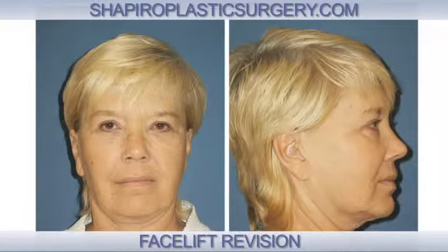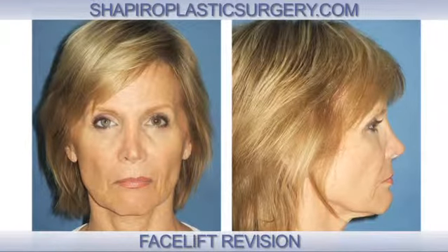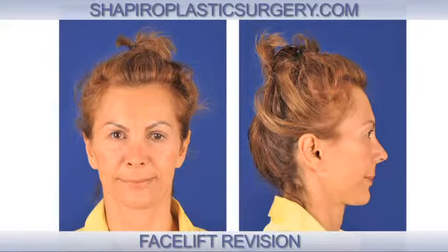If patients come to me for an opinion regarding their previous facelift and are disappointed, it's usually for the same reasons. Either they have very visible scars that make hairstyles very difficult, they feel like they look done, too tight, or windswept, and they feel that they've been hollowed out and actually look older or worse than they did before.